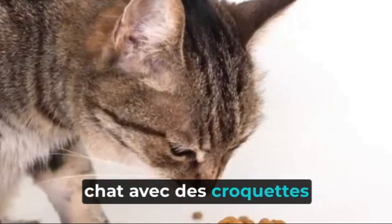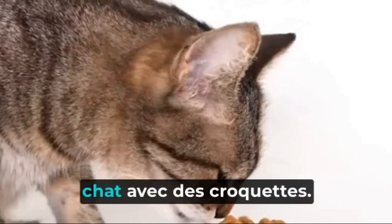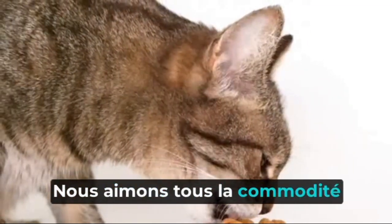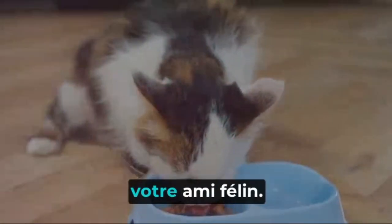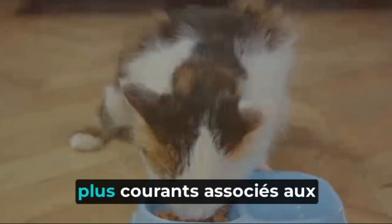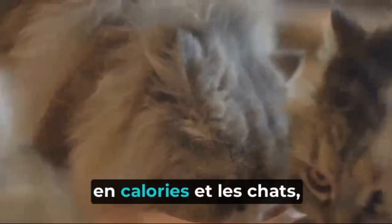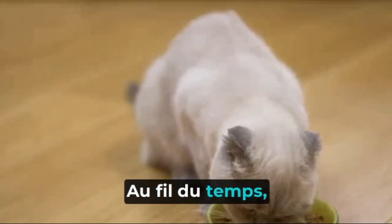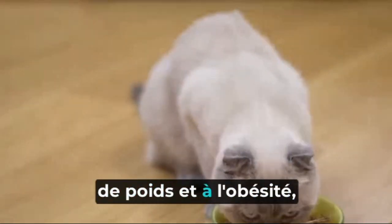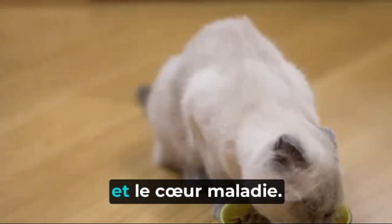Feeding your cat kibble might be doing more harm than good. Let's delve into the health impacts of feeding your cat kibbles. We all love the convenience of dry food, but it's important to understand what it could be doing to your feline friend's health. One of the most common health problems associated with kibbles is obesity. Kibbles are calorie-dense, and cats — especially indoor ones — often don't get the exercise they need to burn off those calories. Over time, this can lead to weight gain and obesity, which opens the door to health problems including diabetes and heart disease.